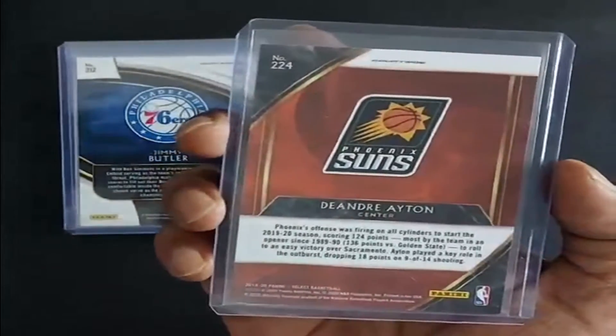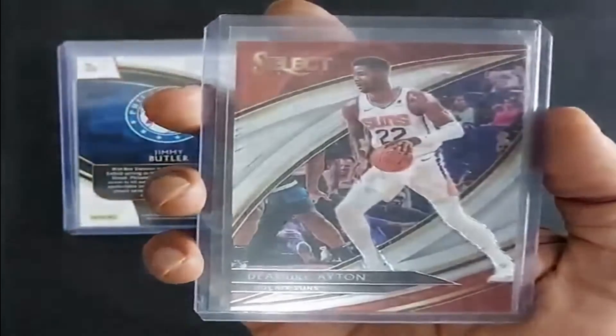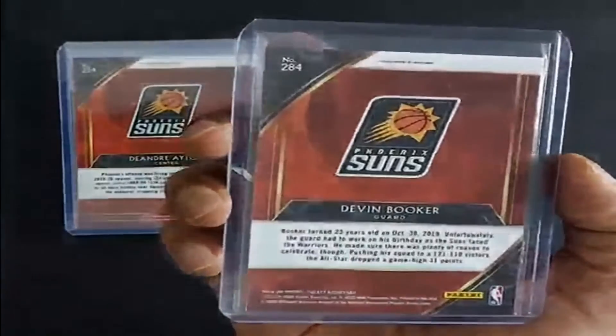2019, DeAndre Ayton, Phoenix Suns. Phoenix Suns. 2019, Devin Booker.